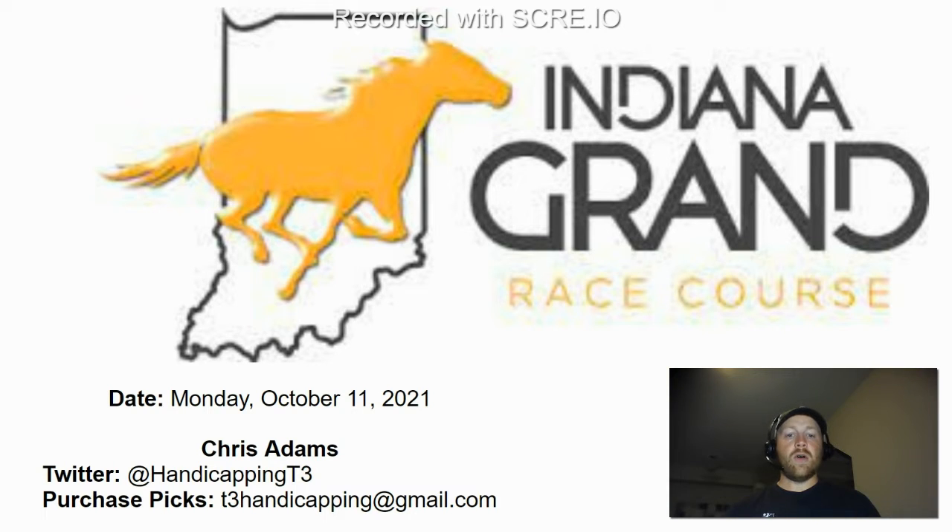I have picks available for both Indiana Grand and Santa Anita. Santa Anita has Monday racing, and it's just $2. You'll get the full worksheet with all the numbers, all the rankings, and the actual percentages behind the letter grades. You'll also get the T3 boards, which can be really helpful for putting together your exactas and trifectas if you are a vertical exotic player.